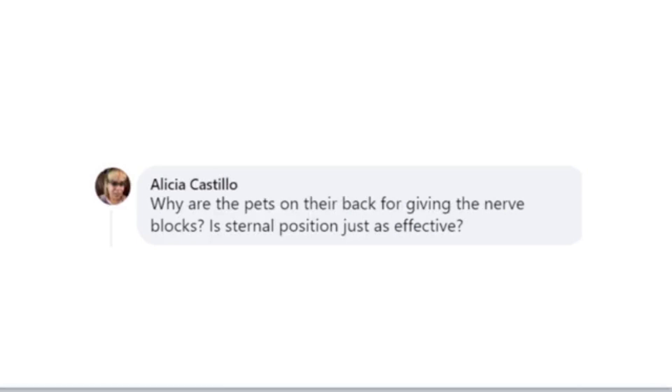Why are pets on their back for giving nerve blocks? Is sternal position just as effective? Logistically speaking, when I complete my x-rays, they're already on their back — that's how they are. I'm not going to flip them again. I leave them on their back for the cleaning. There's a question regarding dorsal recumbency and its benefits. But they're on their back, so I don't need to flip them into sternal recumbency.